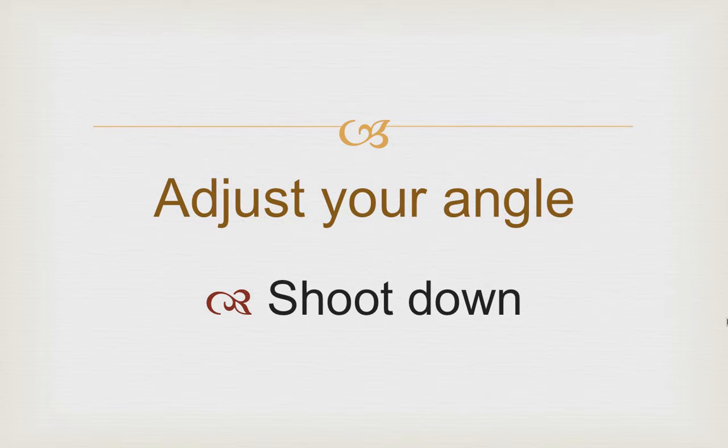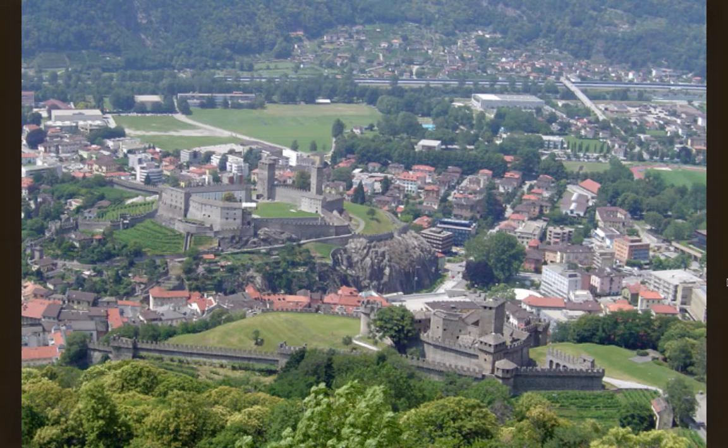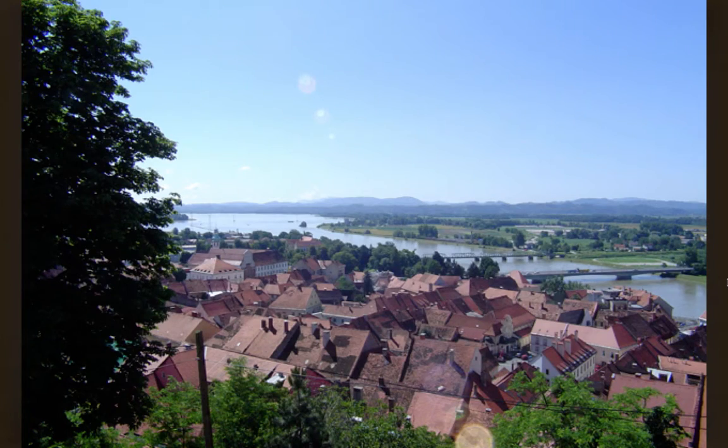Try adjusting your angle — shoot down sometimes. It's great to try to go to the highest point of the city to see the view. Here are some scenes from Italy, Switzerland, and Slovenia.